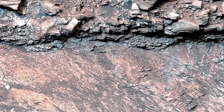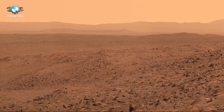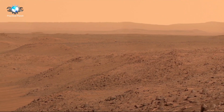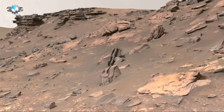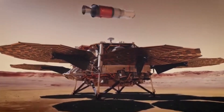Every new piece of information we get from Mars helps us understand not just Mars, but also our place in the universe. It's like piecing together a giant space puzzle. Each rover mission teaches us more about Mars' history and brings us closer to the day when humans might walk on the Red Planet. The thought of stepping on another planet is exciting and a bit scary, but thanks to these rovers, it's becoming more of a possibility. NASA's work on Mars shows us how much humans can achieve when we're curious and determined.